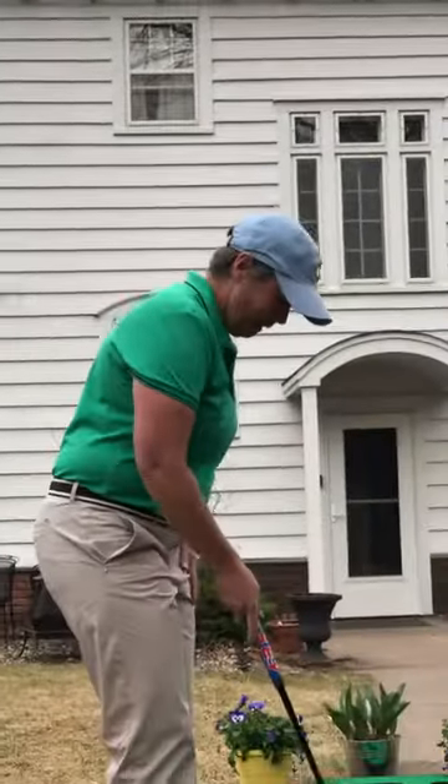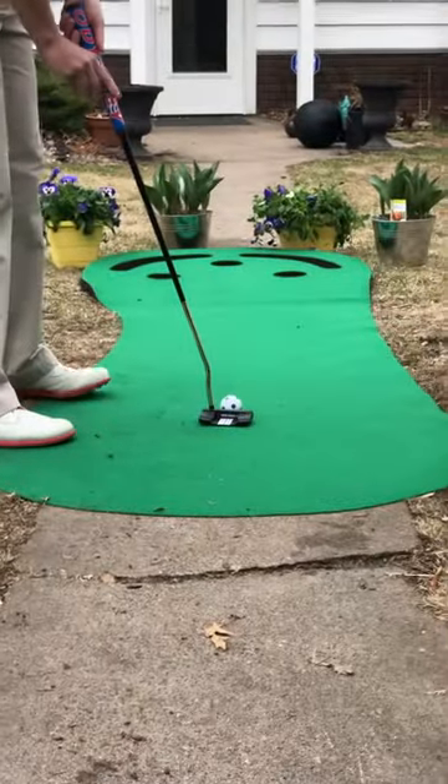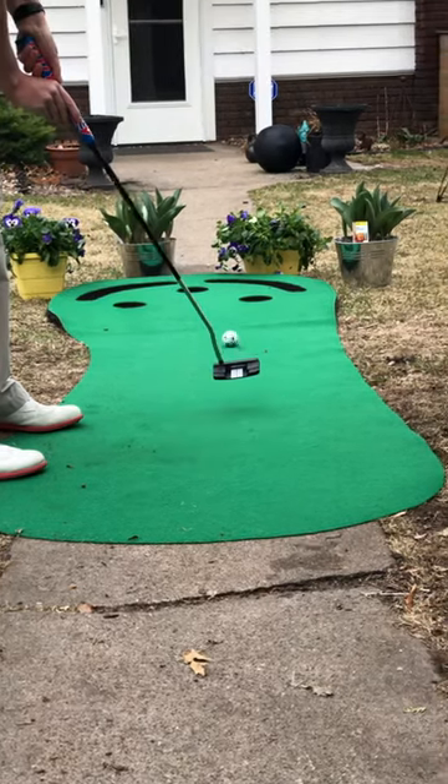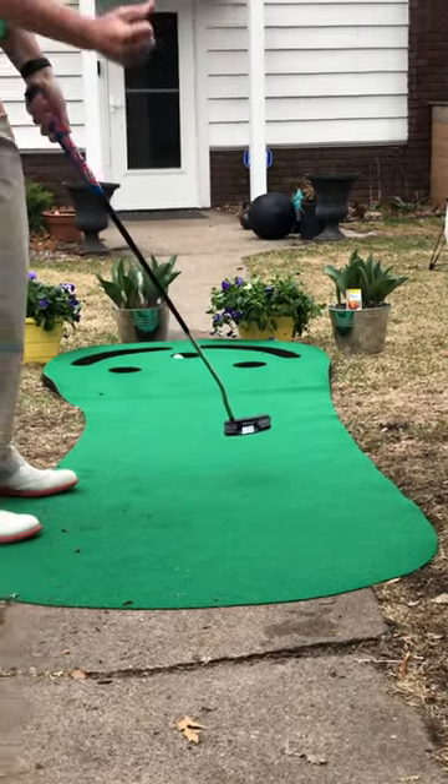Again, I'm not thinking about making it. I'm not thinking about missing it. I just want to get the ball started on the line and hopefully everything will take care of itself. Keep going. Keep going. Everything is perfect. Yes!